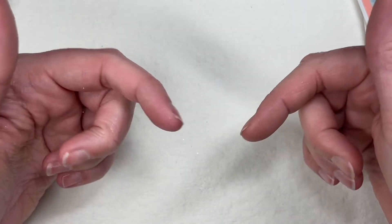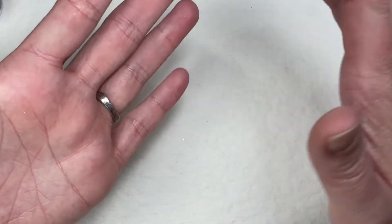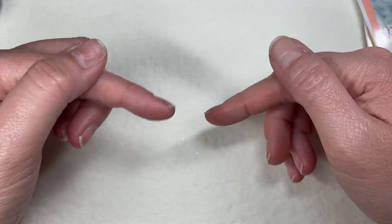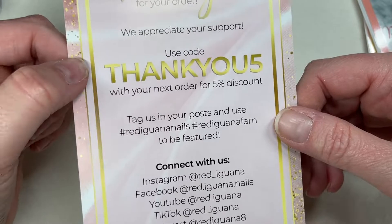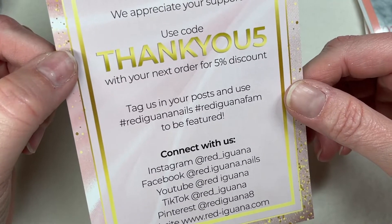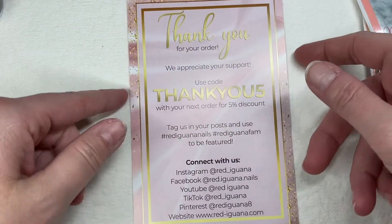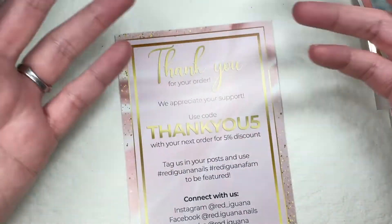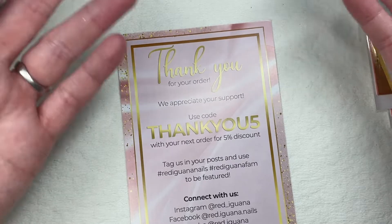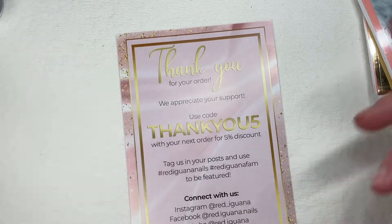Two things about this: number one, I do have a referral link in the description box. I'm not an affiliate or a brand ambassador for Red Iguana, but if you click the referral link you can save 10% at Red Iguana. If you'd rather save five percent, use code THANKYOU5 with your next order. Even though these items are on sale, you can still get the 10% off — I was able to use a discount code when I purchased all this.